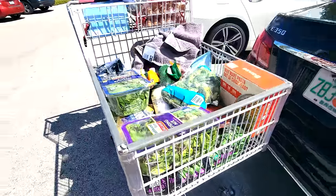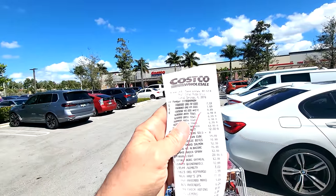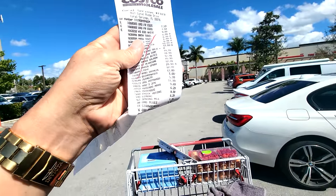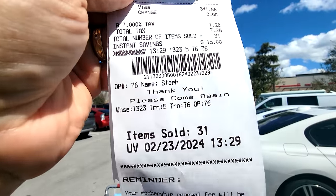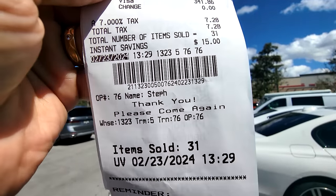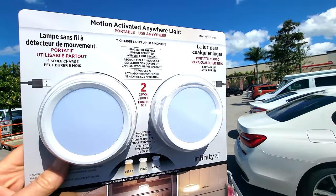We got another massive haul at Costco today — what a beautiful day to be out here. This isn't a receipt, this is a wrap sheet. I spent $341 with a total instant savings of $15 today.